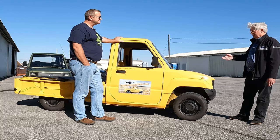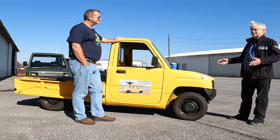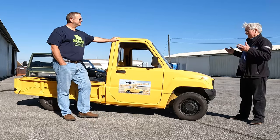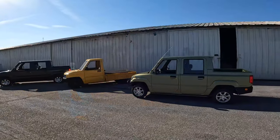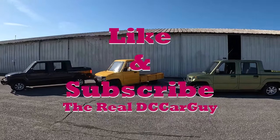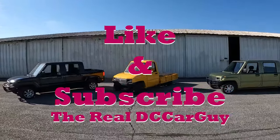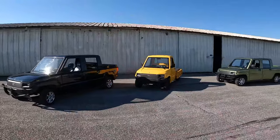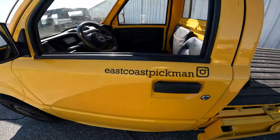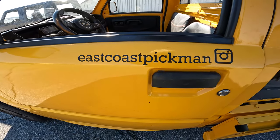Well, that's an interesting story. Thank you, Frank, for talking to us today about the Pikmin vehicle — it's really a lot of fun. We want to thank you for this opportunity to show the Pikmin from East Coast Pikmin here in Frederick, Maryland. We'll put a link in the description below if you're interested in getting your own Pikmin.